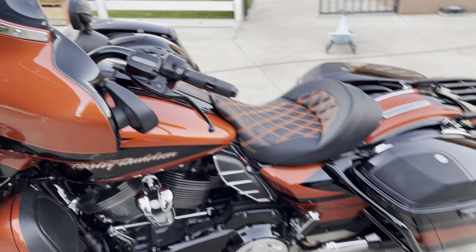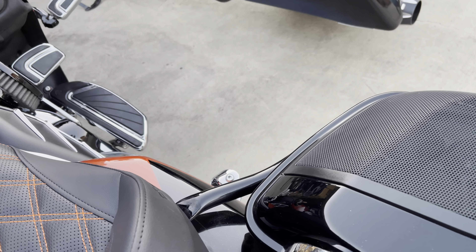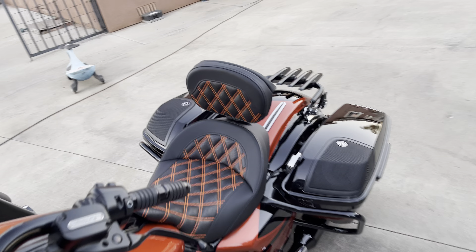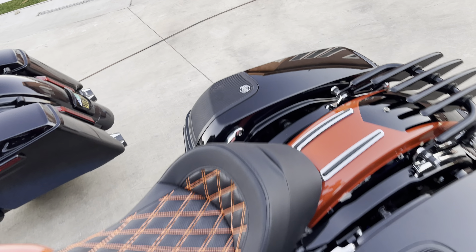It has an optional backrest which you can put in just a couple seconds. It'll be right there. And you just grab it off and it's off.